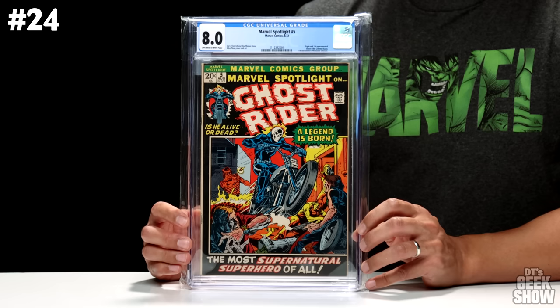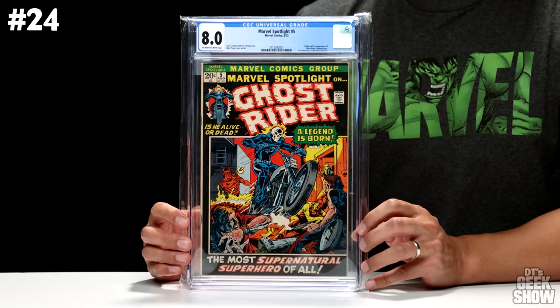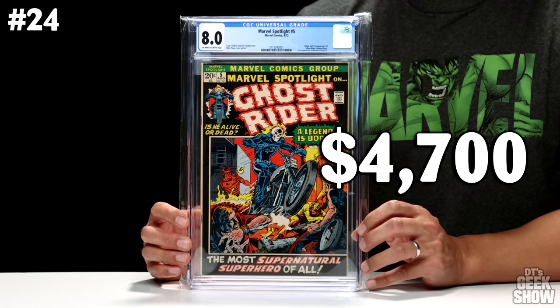Coming in at number 24, we have another copy of Marvel Spotlight number 5. This is of course the origin and first appearance of Ghost Rider Johnny Blaze, came out in August of 1972. I showed you guys a lower grade copy in the last video — that one was a 7.0. This one is an 8.0 with off-white to white pages. Same story: I won a lot in an auction way back in the 90s for under $100, including two copies of this. This one in its current condition is worth $4,700, and being that several books in that lot made the top 100, I'd say that was a pretty good investment.